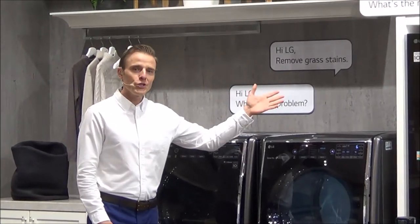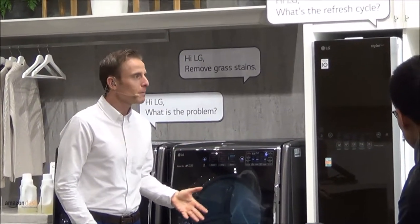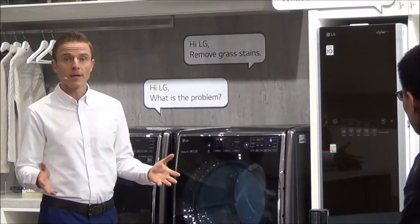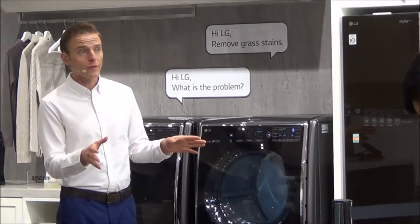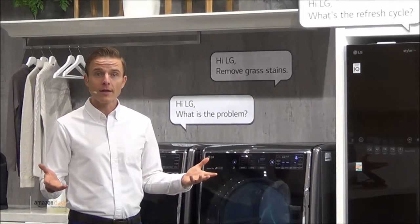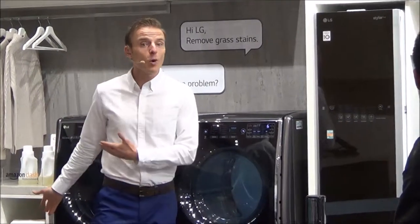Last but not least, LG Styler. Styler helps you keep your clothes fresh in between dry cleanings, using the gentle power of pure steam — no chemicals — to remove odor and wrinkles. It's also certified as asthma and allergy friendly by the AAFA, the Allergy and Asthma Foundation of America, just like our washing machine is.